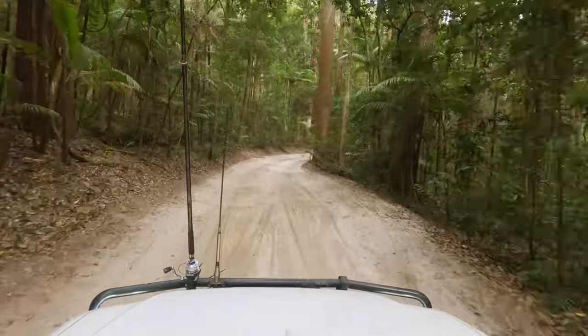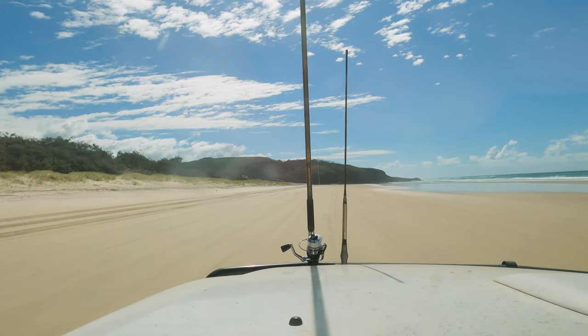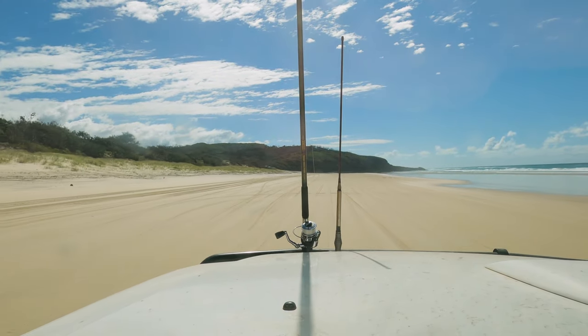Another beautiful day cruising the tracks of Fraser Island. Today's a long one — we're going from Kingfisher Bay to Eurong, the biggest settlement, and then straight up the beach all the way to Champagne Falls and Indian Head. Supposed to be a lot of sea life, beautiful swimming. And man, you're on the beach, you're on Fraser — it couldn't be anything but perfect.